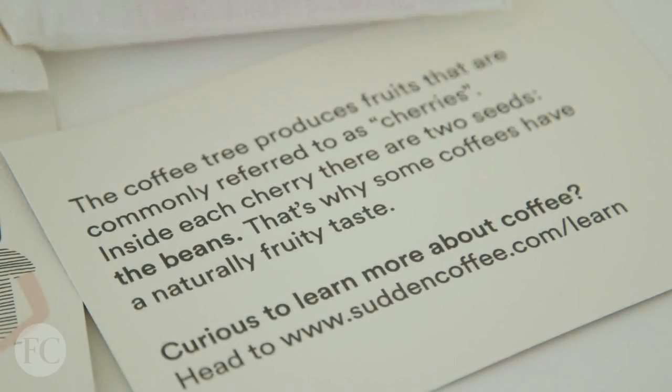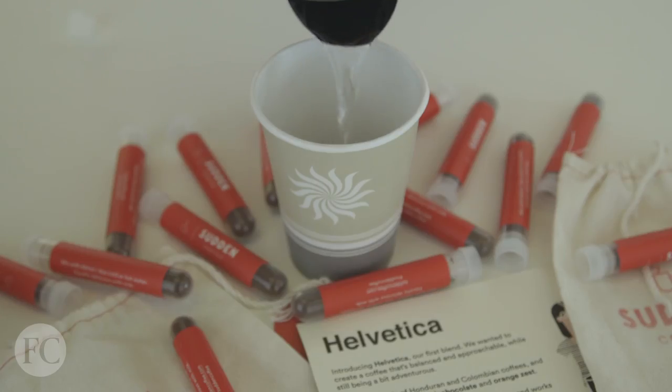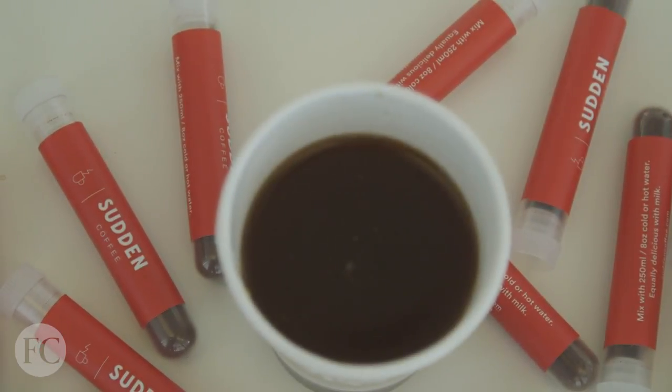Like, if you were camping or something, a Sudden Coffee is actually really amazing. So at the moment of truth, we're going to find out what Helvetica tastes like. It smells pretty good — it doesn't smell complex, which is perfect for Helvetica.